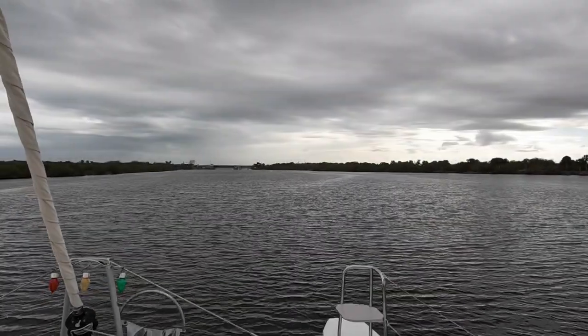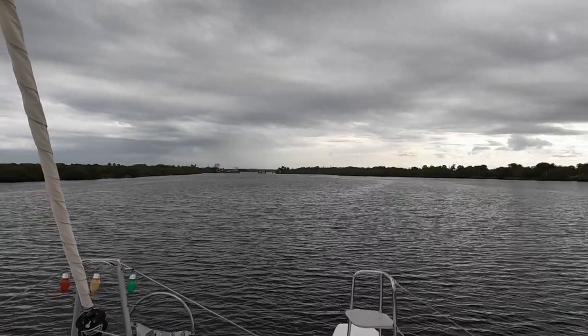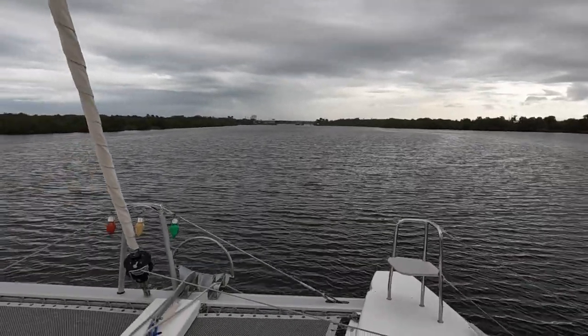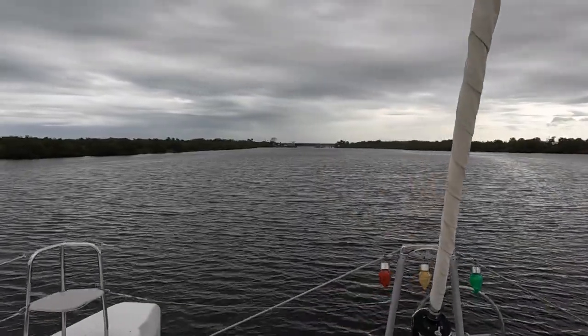We are coming up on the LB Knox Bridge. This one is only about nine feet high, so they have to open for us. We've requested the opening. There was a dolphin out here playing with us, but I've lost him now.